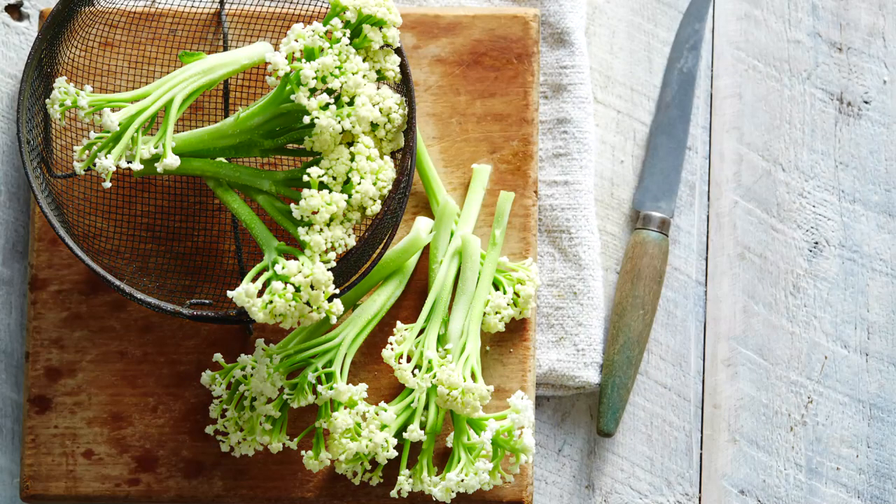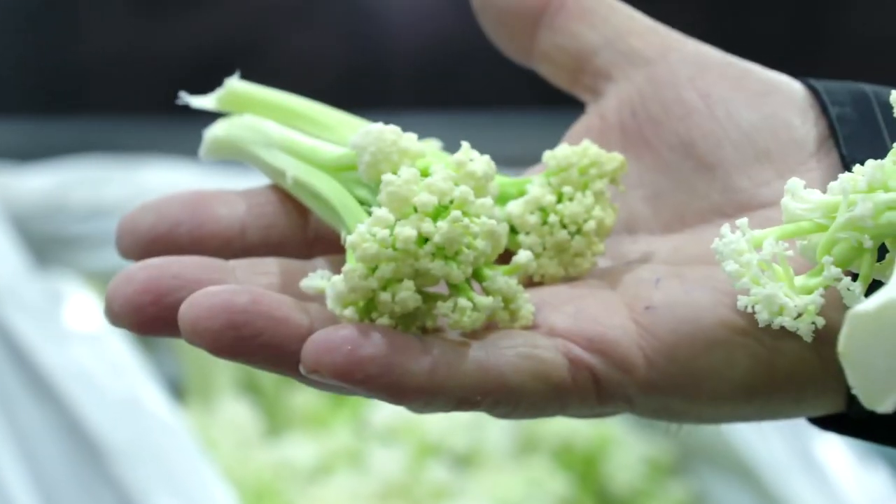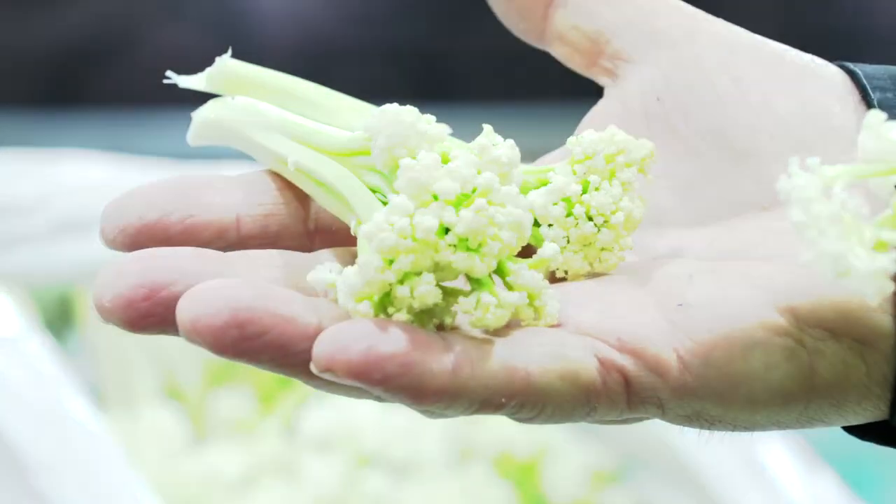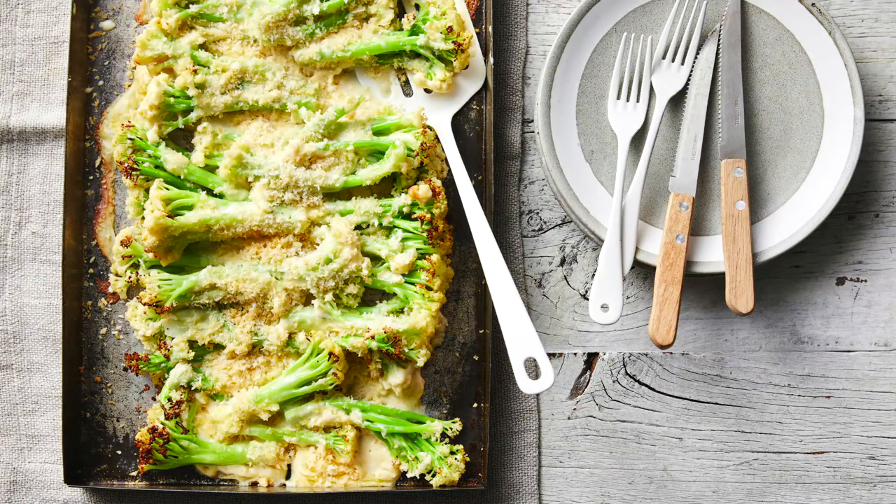How does my wife cook it? She blanches it very quickly, then puts it on a tray, spread out, cut into smaller pieces. Then she gets some truffle oil and cheese, puts it in the oven for about 10–15 minutes until the cheese starts to melt, and she brings it out. It's the best — it tastes sensational.